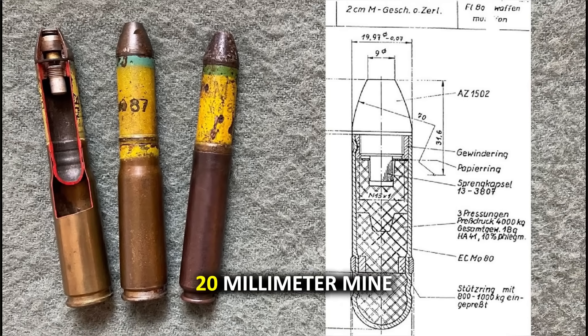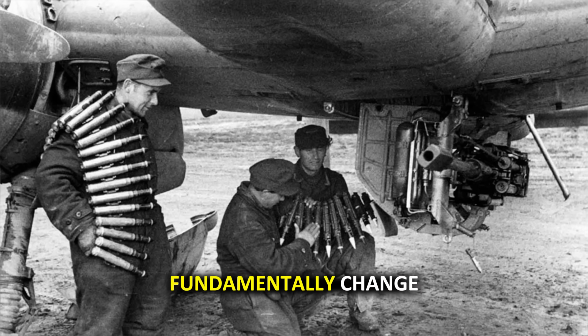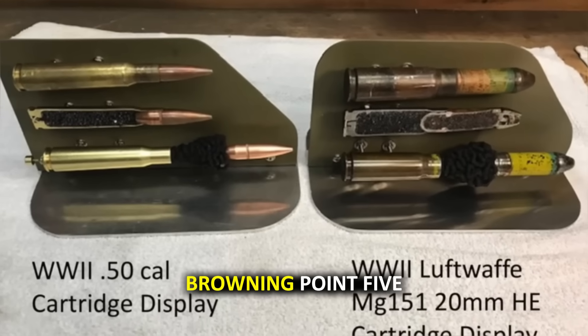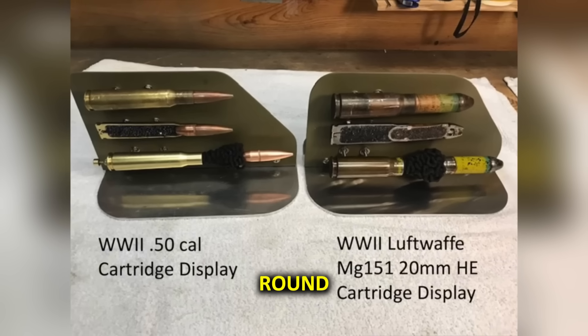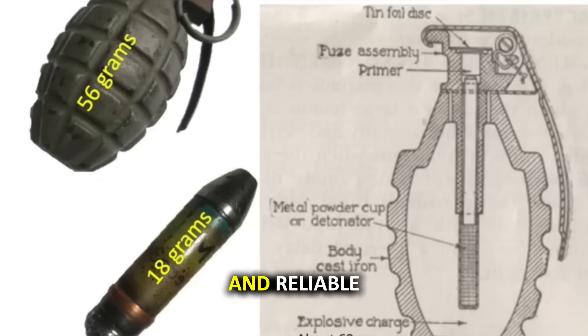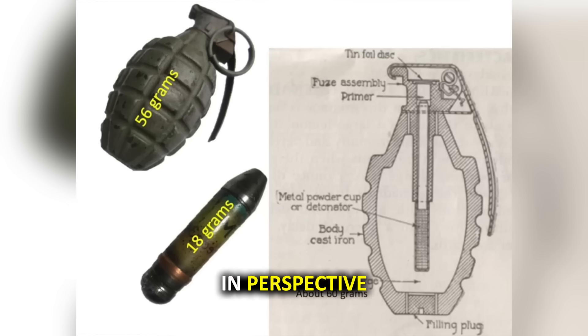What exactly made these German 20-millimeter mine rounds so devastatingly effective? When you place a standard American Browning .50 caliber cartridge next to a German 20-millimeter high-explosive mine round, the difference is absolutely staggering. The German projectile dwarfs the bullet in every dimension. While the .50 caliber was solid and reliable, the German round was hollow, packed with 18 grams of high explosive — roughly one-third the explosive power of a World War II pineapple hand grenade, concentrated into a single projectile.